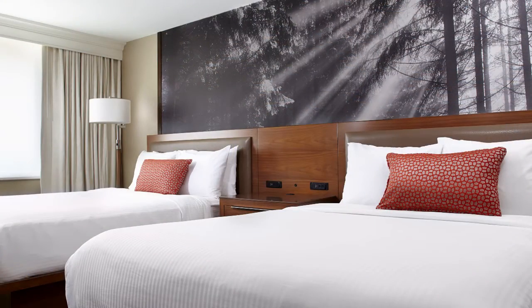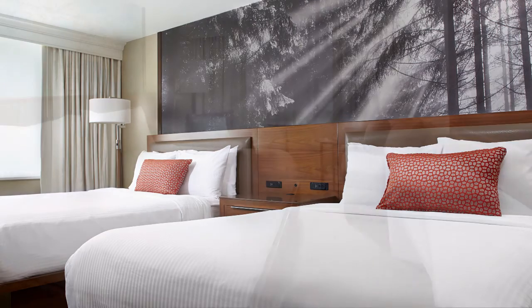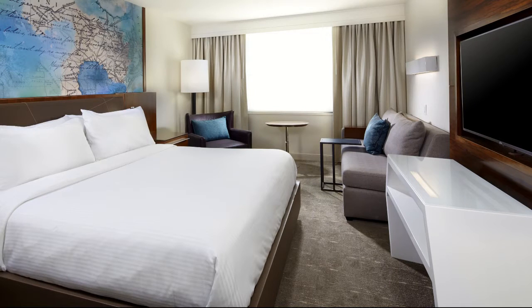Relax in one of our 379 newly renovated guest rooms with one king or two queen-size beds, pull-out sofa, a 47-inch smart TV, refrigerator, keyless entry and walk-in shower, upgradable Wi-Fi, and individual climate control.